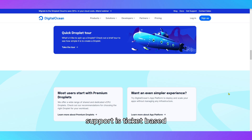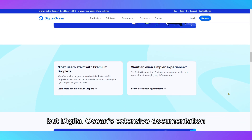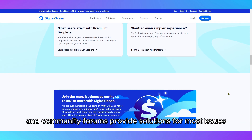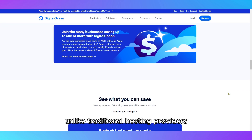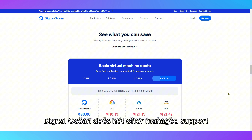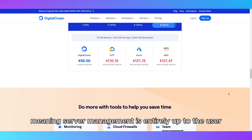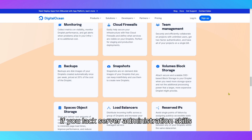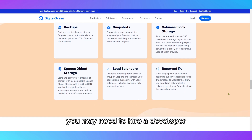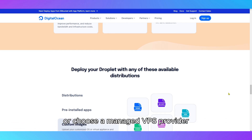Support is ticket-based, but DigitalOcean's extensive documentation and community forums provide solutions for most issues. Unlike traditional hosting providers, DigitalOcean does not offer managed support, meaning server management is entirely up to the user. If you lack server administration skills, you may need to hire a developer or choose a managed VPS provider.